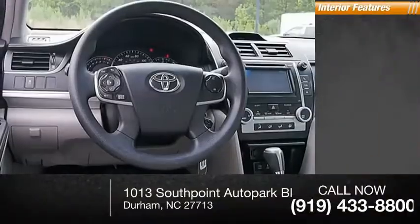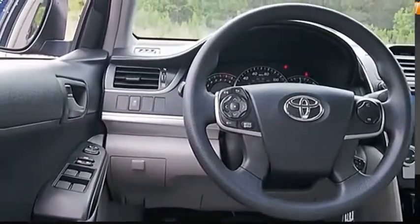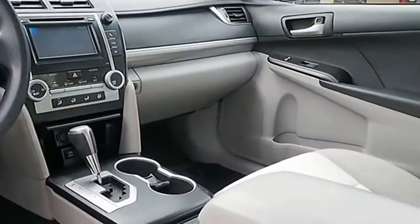Inside you'll find cruise control, child safety locks, and power steering. The Toyota Camry is an affordable midsize car — reliable and a great comfortable commuter car. Come see the car for yourself.